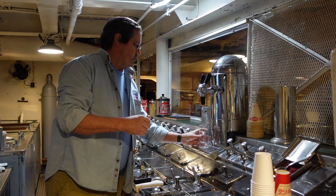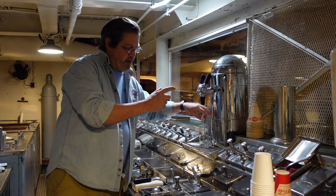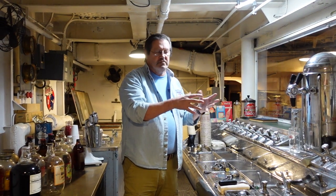When you go to a Circle K or convenience store now and press your cup into the machine, that is exactly what this does — it does it automatically. It is an automatic soda fountain, and they do still exist.